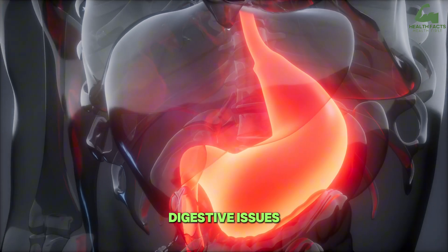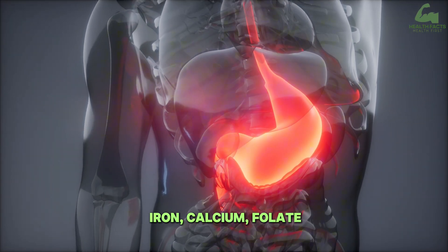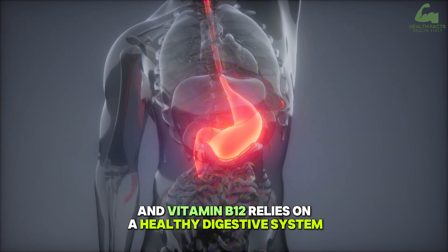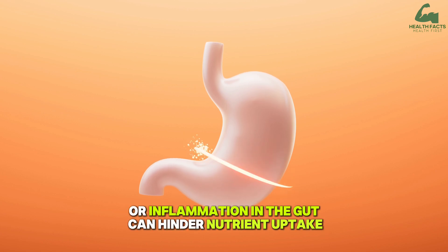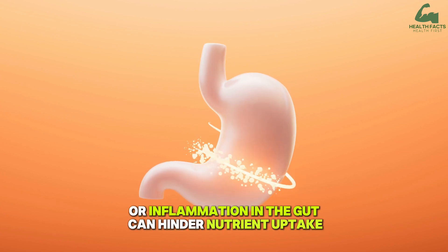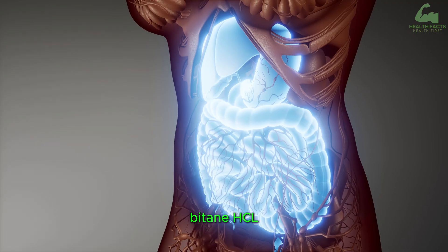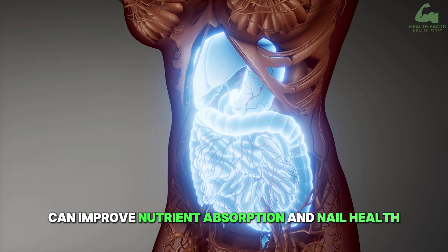Digestive issues. Efficient absorption of nutrients like iron, calcium, folate, and vitamin B12 relies on a healthy digestive system. Conditions such as bloating, acid reflux, or inflammation in the gut can hinder nutrient uptake. Strengthening digestion with apple cider vinegar, betaine HCL, or digestive enzymes can improve nutrient absorption and nail health.